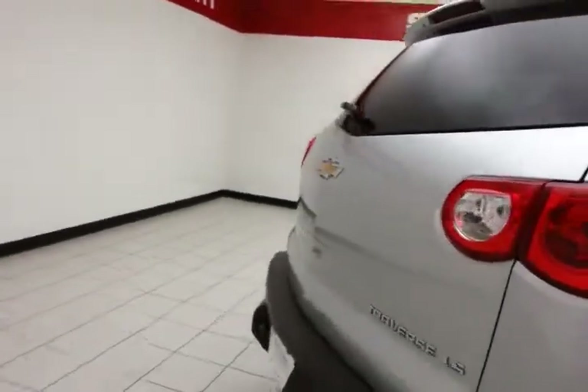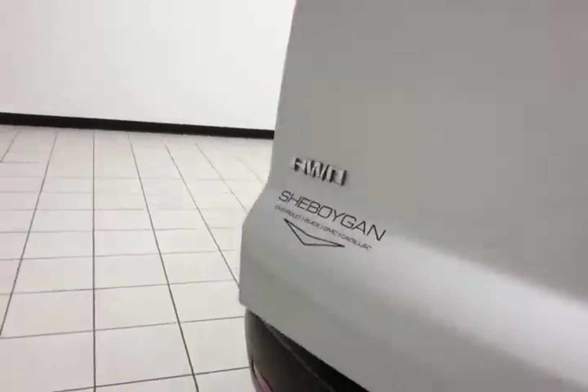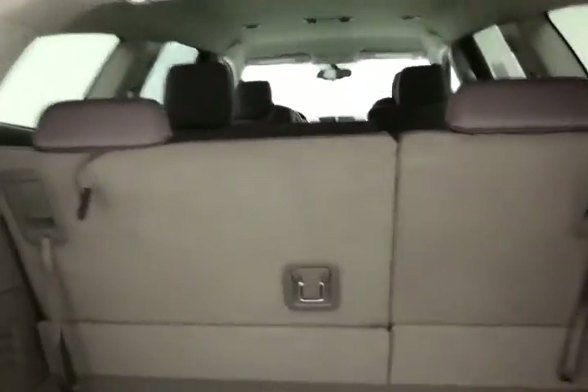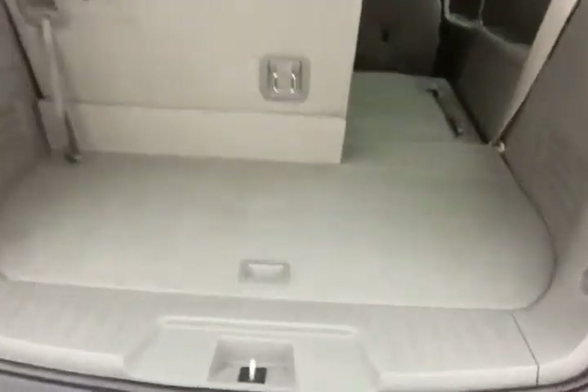Rear wiper, washer, and defrost. There's lots of storage behind the third row, with a 60-40 split seat that folds and slides easily, giving a lot of flexibility for cargo and passengers, along with additional underfloor storage.